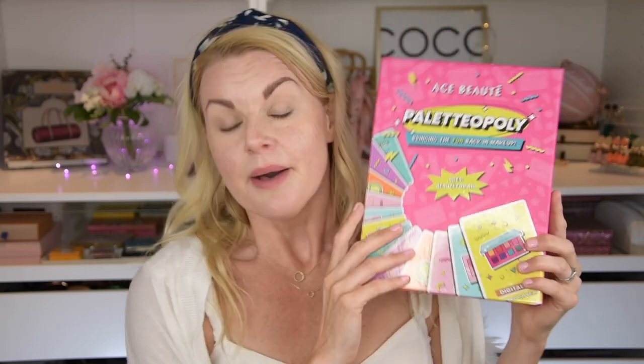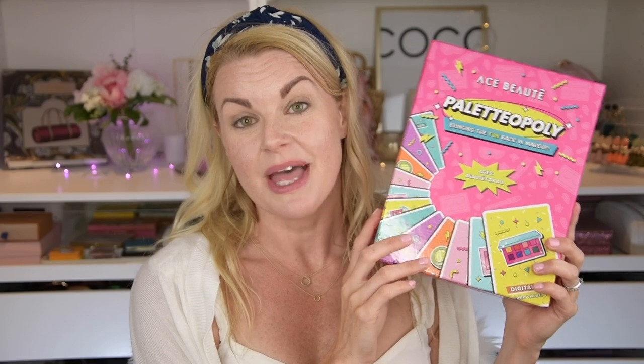If you enjoy that, don't forget to subscribe. I upload three videos a week on Monday, Wednesday and Friday. So with that, let's get started. As you all know if you've been here, I have been wanting this palette since I first saw it and decided I'm gonna get it. It's an indie brand from the US — Ace Butte — and this is the Opali palette, inspired by games.